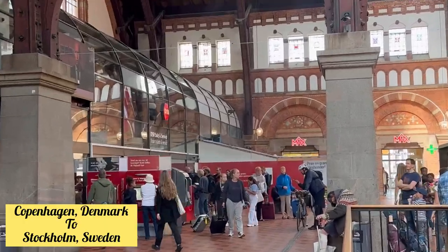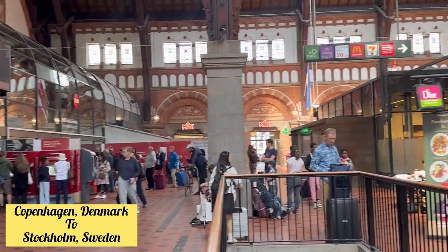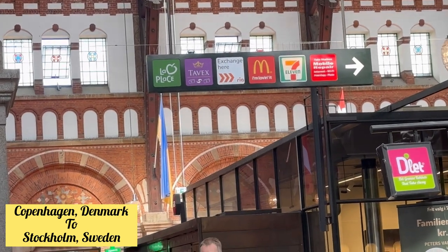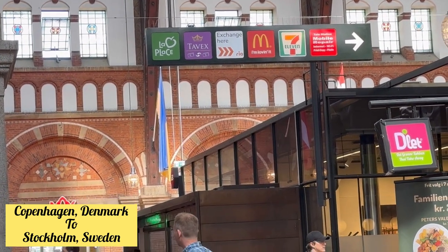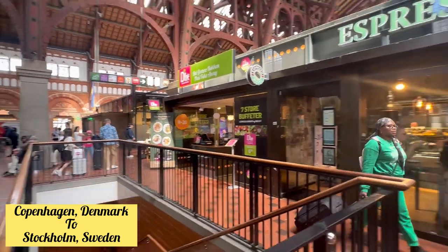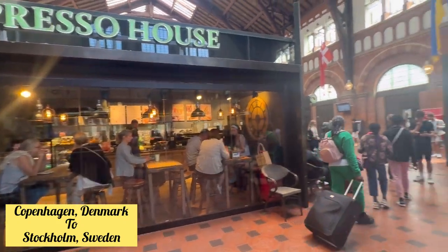Everything is available here — you can have a McDonald's burger, espresso coffee, or visit 7-Eleven. All of this is available to buy something to eat or drink for your train journey. Food and drinks are also available inside the train itself.